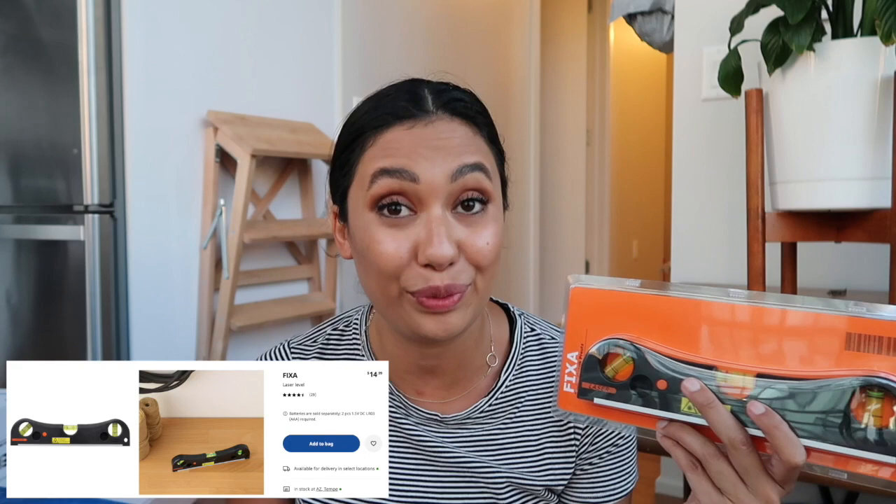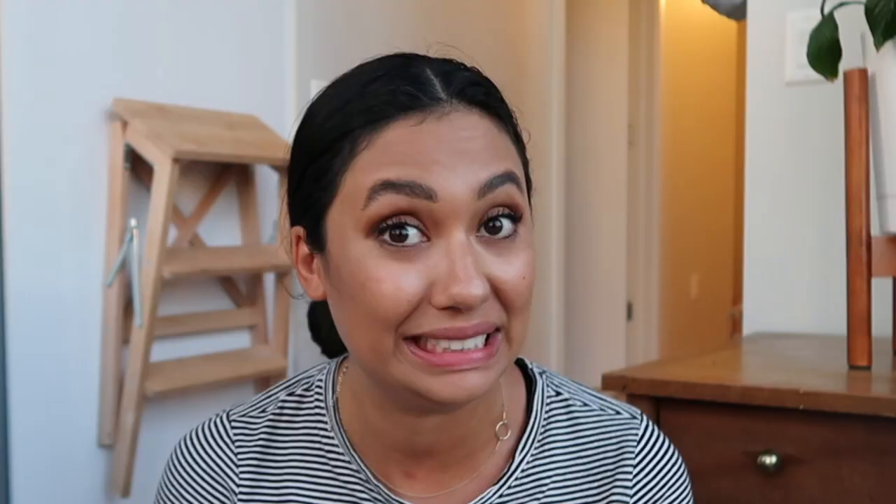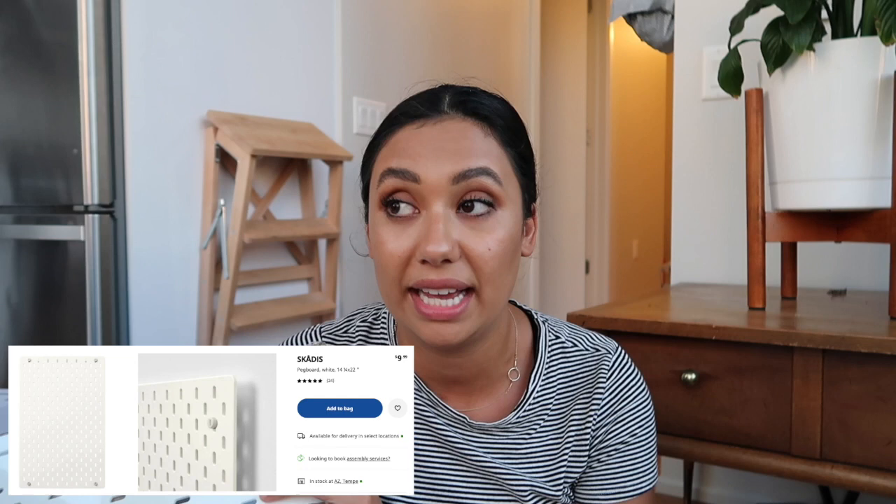I also got a level. We don't have one and we've been using the iPhone level, but I just don't think it's accurate. I'm really bad at hanging things because I always do them crooked and Alex ends up having to rehang them. So I finally got an actual level we can use — nothing is hung in the apartment yet except for the step stool behind me, so we'll be able to get everything up correctly the first time.